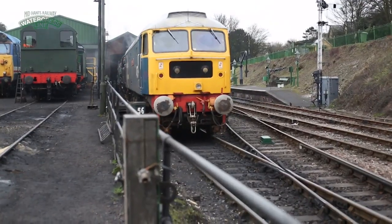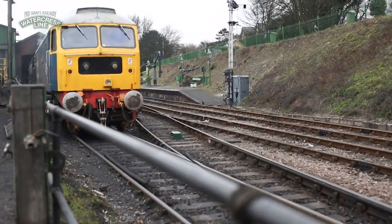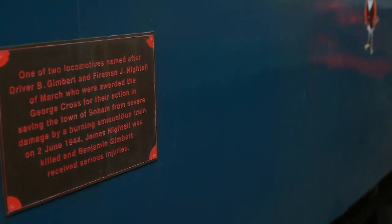We've got a class 50 — 50-027 Lion — and this locomotive, 47579 James Nightall GC. At the moment the class 50 is not in service; it's having some maintenance and repairs done, whereas the 47 here is in service.